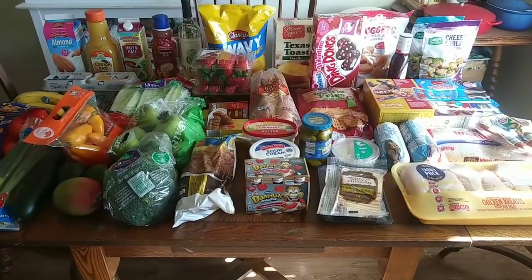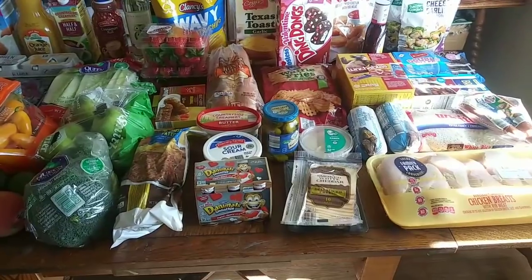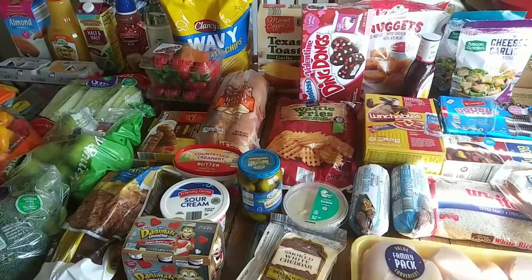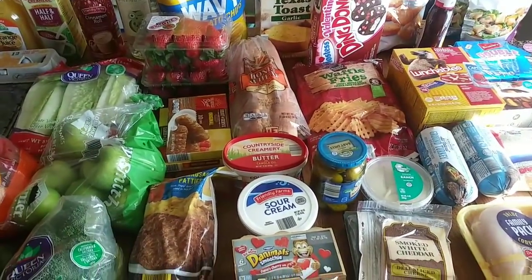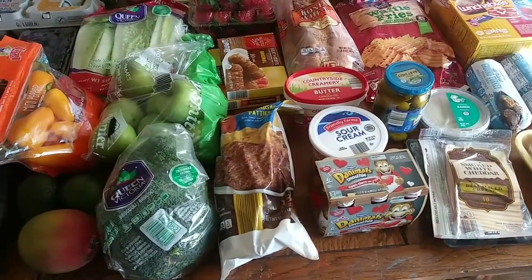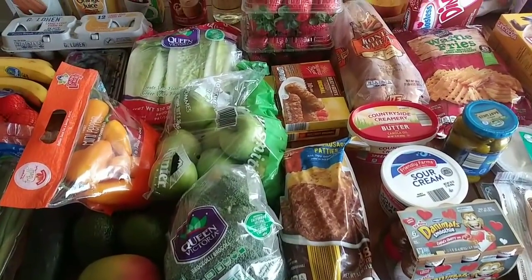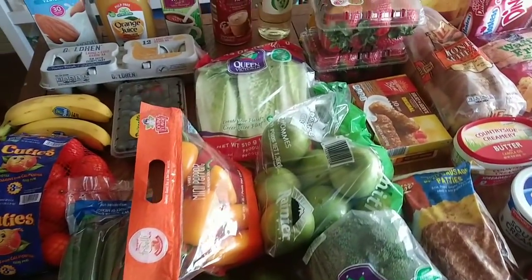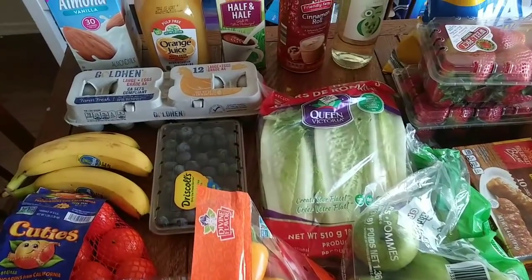If you want to see my meal plan, that's going to be in the description box, as well as recipe links to any recipes I'm making this week. This week is going to be super simple because I'm going to be working nights. So my husband is going to be making dinner. He's a good cook, but he just knows a lot of simple recipes, so I try to prep it before I go to work and he can finish it off. My recipes are in the description box with my meal plan.